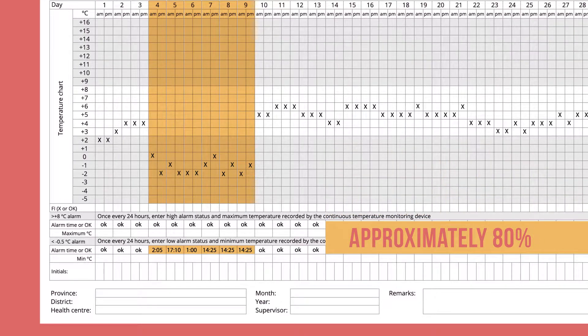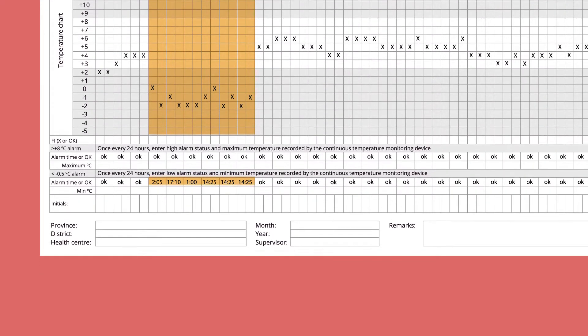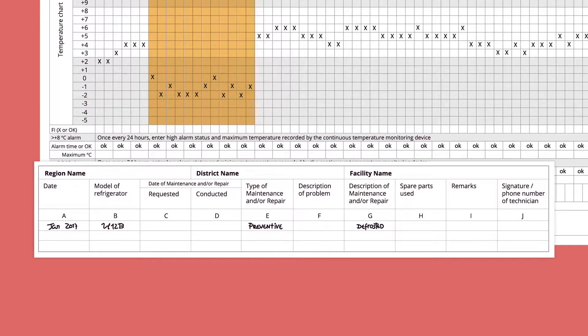Do you think there is a problem with this refrigerator? There may be — 6 alarms is a high number for a single month. Let us take a look at the repair and maintenance record to find out more.